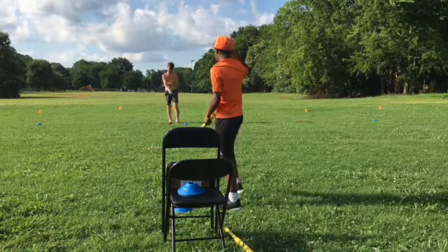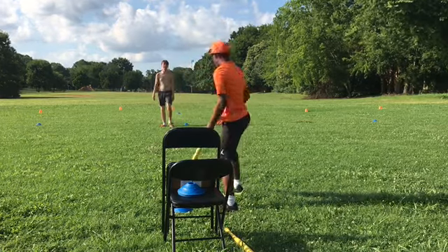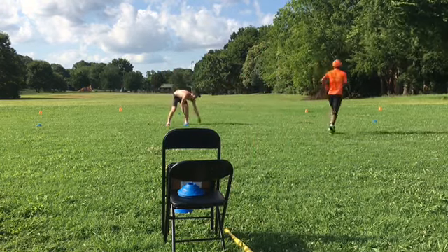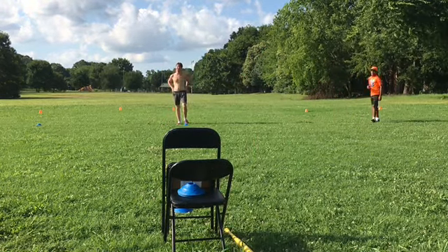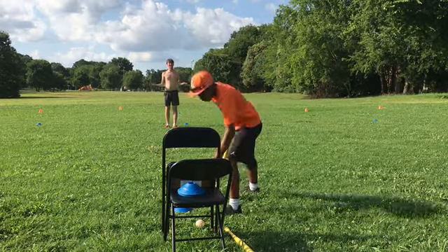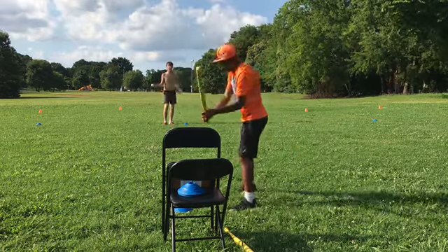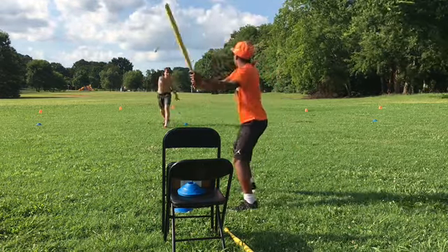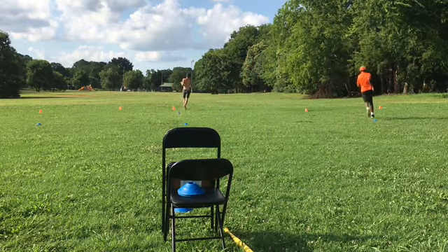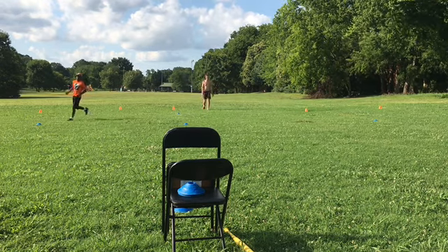Here we go, setting up for the first pitch. The pitch — ball. Ball, runner on first. Another ball, runner on first and second. Here's the pitch, that one's up in the air — that one looks to be gone! A home run for the Tigers, making it three to nothing to start off the ball game.